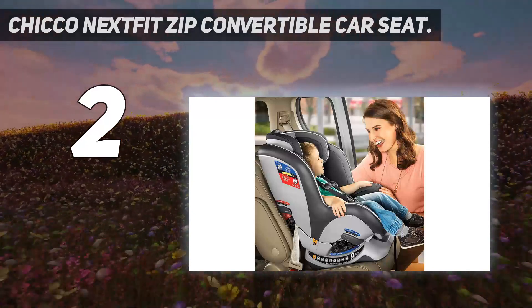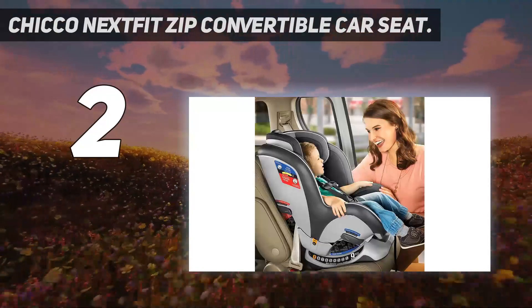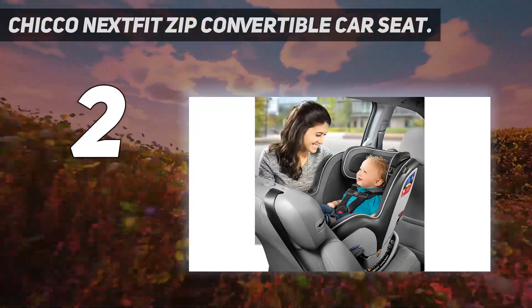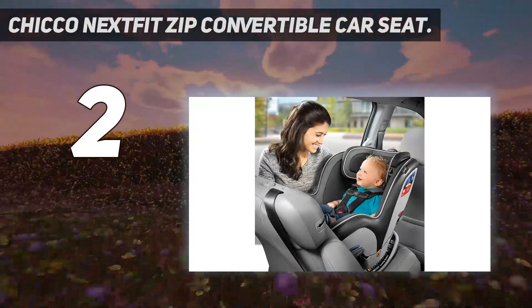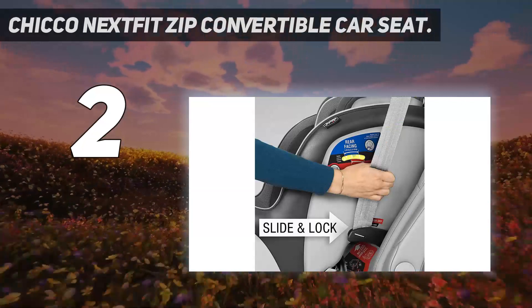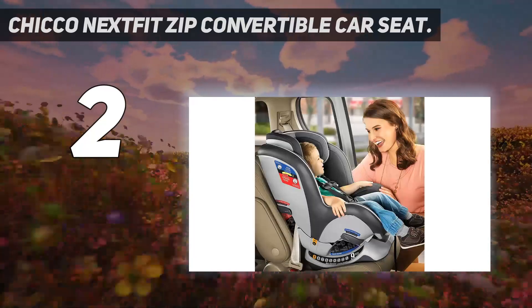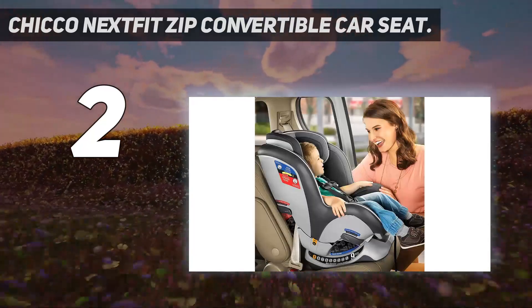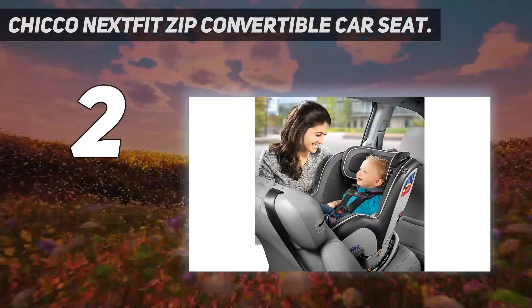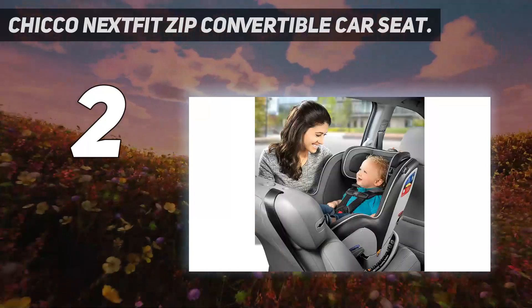The Chicco NextFit Zip is always a crowd favorite, and for several good reasons. One is convenience — it uses a zip-off machine-washable cover that makes cleaning a breeze. In our opinion, the zip feature is worth every penny, and you will realize why the first time you have vomiting or a diaper explosion. We also loved how the lower straps of the harness automatically flared outward when unbuckled, to make it easier to slide your baby in and out. The Super Cinch Latch System made life much easier when attaching the seat — it takes the guesswork and struggle out of getting a good latch connection.